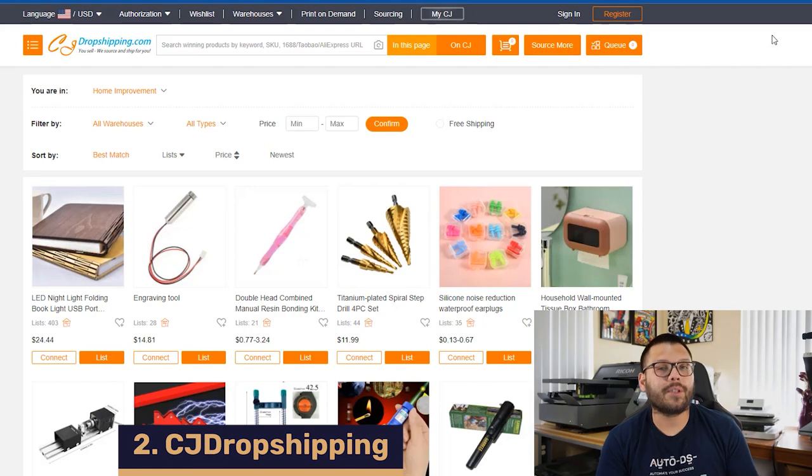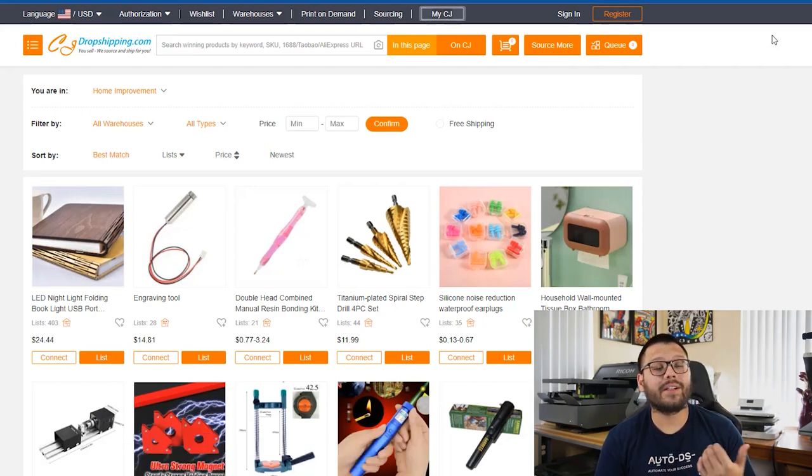Up next in our list of suppliers at number two, we have CJ Dropshipping. CJ Dropshipping also has a massive selection of products at fairly low cost. One of the best things about CJ Dropshipping is their product sourcing — if there's a particular product you can't find on their website, you can actually request it to be added and they'll add it for you. Aside from that, they also have quality assurance so your customers will get quality products every time, and they have fast shipping because they also have domestic warehouses. If you decide you want to brand or customize your products, they also offer private labeling services.